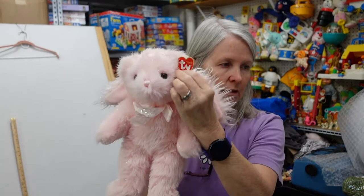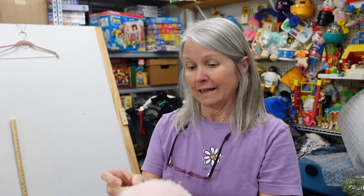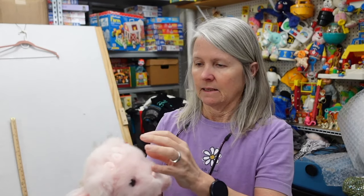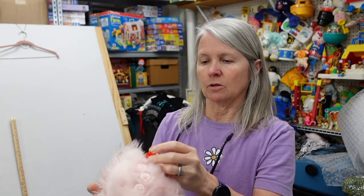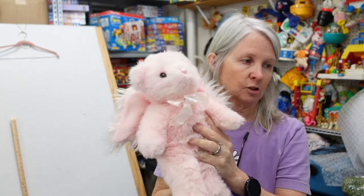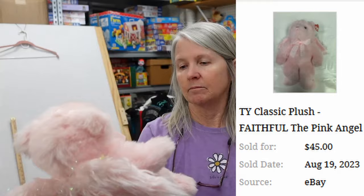This is so cute and look — it's Ty! I still buy Ty, just not really the Beanies. 2006. Pink angel named Faithful. I don't know how much it's worth — I'm hoping maybe 10 to 15 dollars.